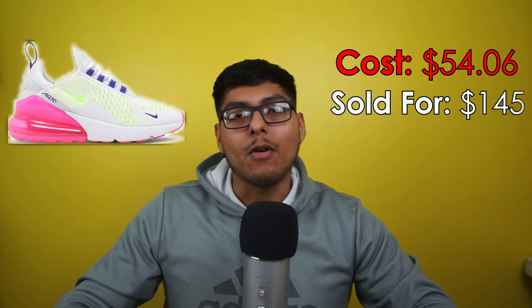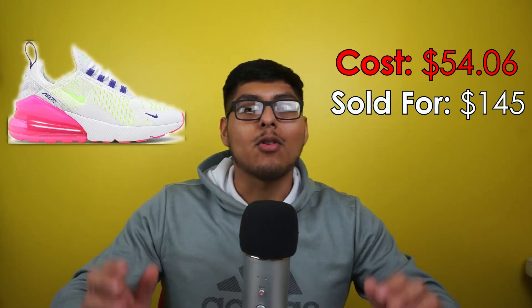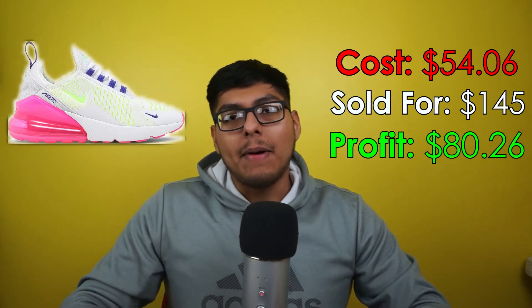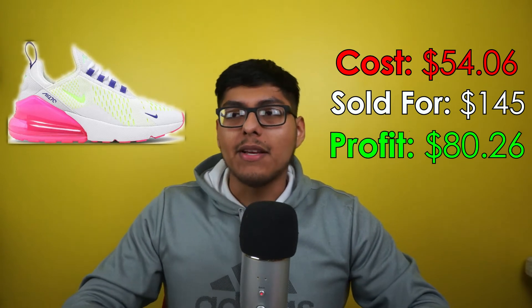Moving on to sell number eight: we got some Nike Air Max 270s, women's size 9.5 — white and pink with a bright yellow swoosh, an overall very clean shoe. We paid $54.06 at the Nike outlet. We sold them on eBay for $105, paid zero dollars in fees back when eBay had no fees, and paid $10.68 to ship them out, walking away with a profit of $80.26. These were refurbished and sold as new with defects, as there was some paint on the insole I couldn't remove.